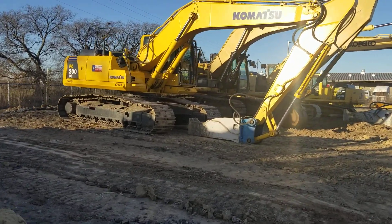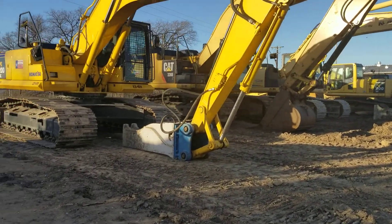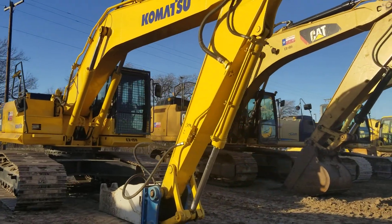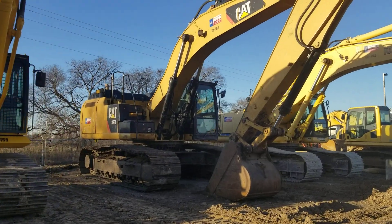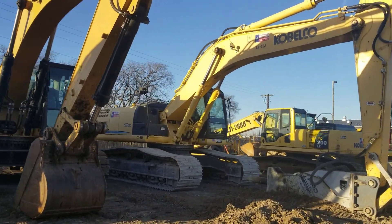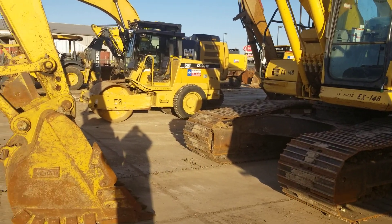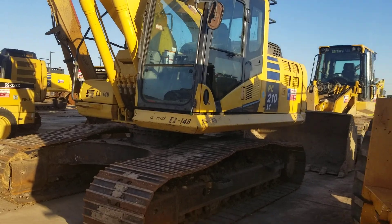Beautiful machines — beautiful excavator. A couple of hammer excavators. Got a couple other excavators that just came in. PC210.